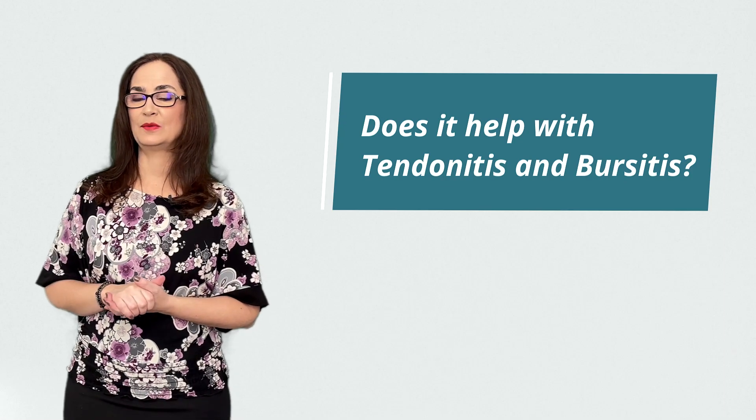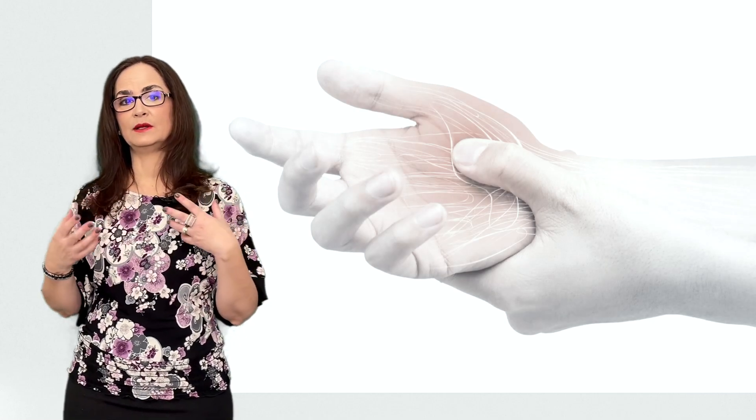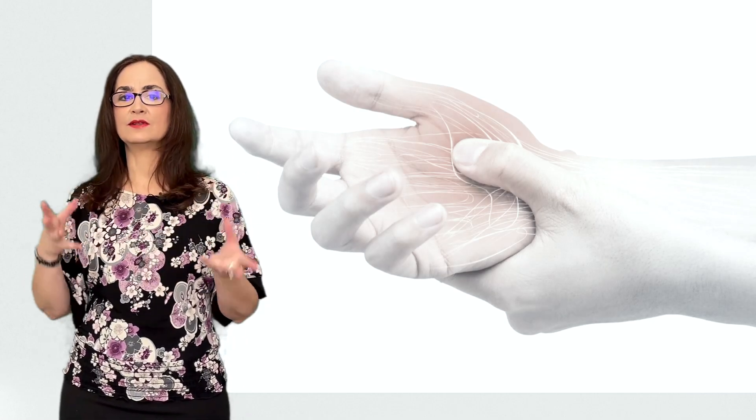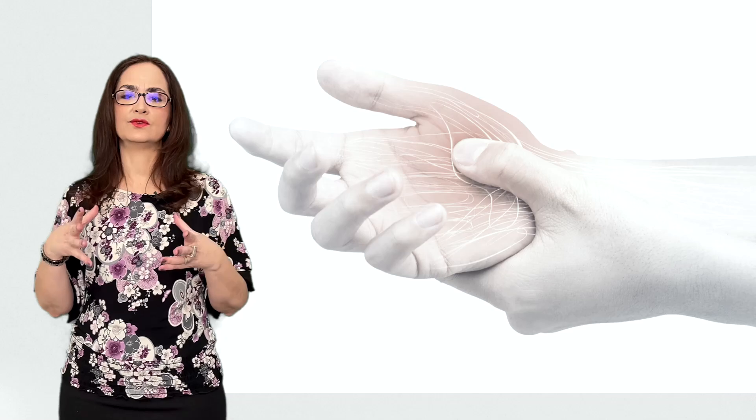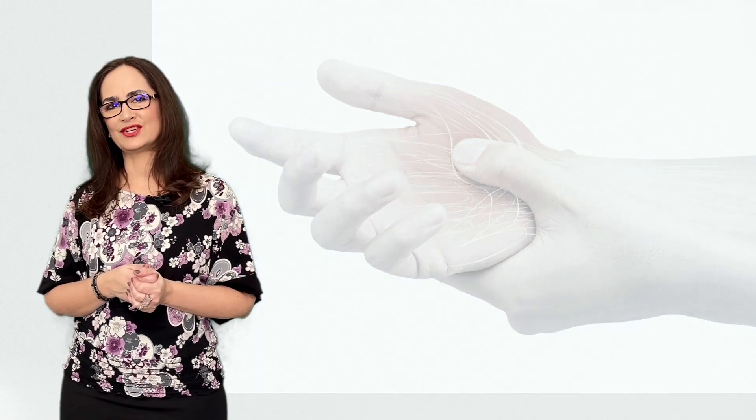Question 4: Does it help with tendinitis and bursitis? Yes. When there is an inflammation of a tendon or a bursa — these are outside of the joint, around the joints — then it might be helpful to reduce that inflammation quickly by doing a steroid injection.